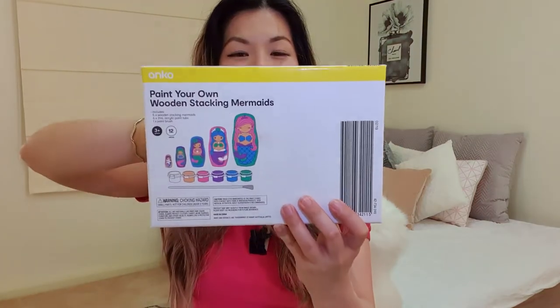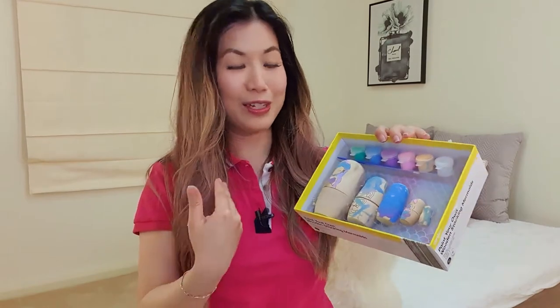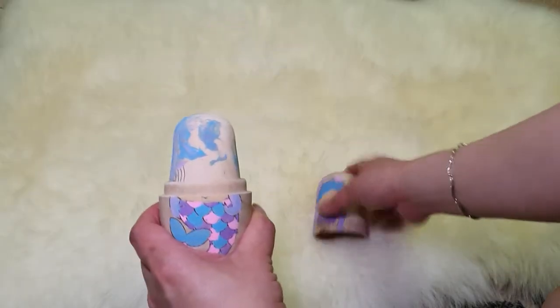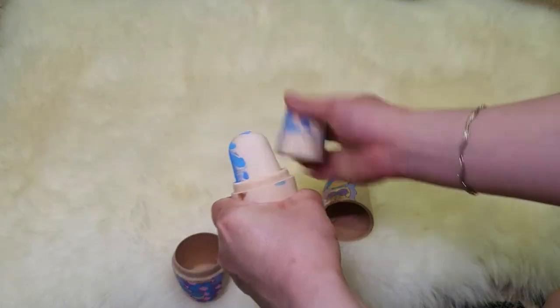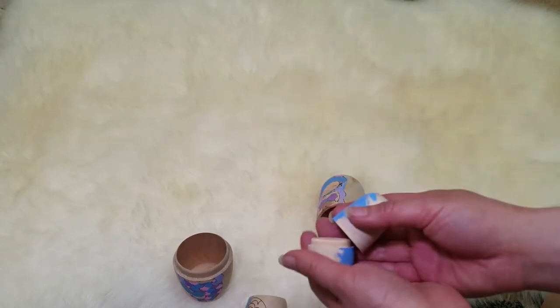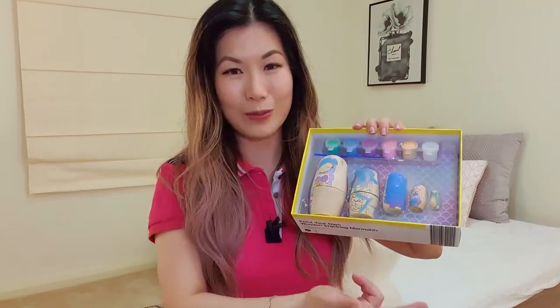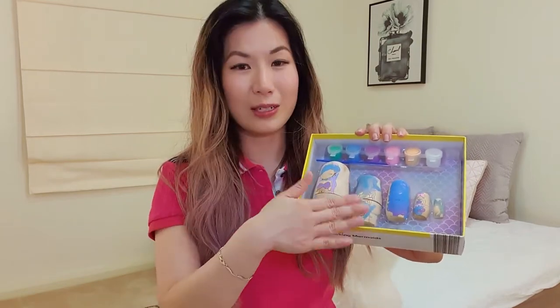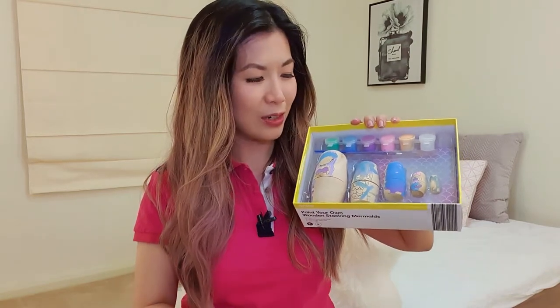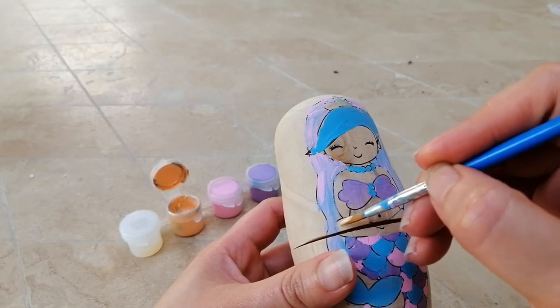Next up I have these mermaid nesting dolls. I originally bought this set because of the nesting function, which is great for the envelopment schema — you literally envelop one mermaid into each other. My daughter had lots of fun opening up these dolls to find them within each other. When she was very young, I was mindful that the smaller parts were choking hazards, so I put them away until more recently. Once her dexterity improved, we painted them — the set comes with a brush and some paint pots.